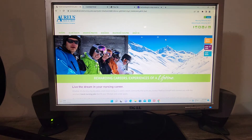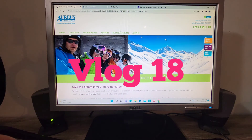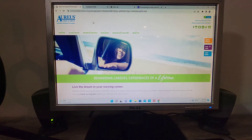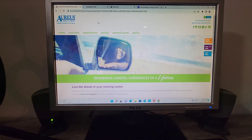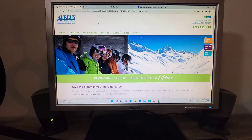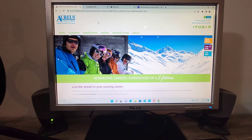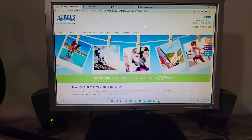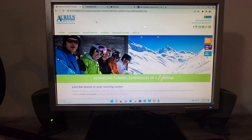Hey everybody, this is vlog 18. This is going to be a little bit different of a video. I'm going to show you how I look for jobs as a travel nurse. Some of you may already know that I'm a travel nurse, but if you are new to my channel, my name is Joanne and I like to do shopping hauls. I'm participating in Vlogtober for myself, and I've been posting random videos about my life alongside my walkthrough videos and haul videos.